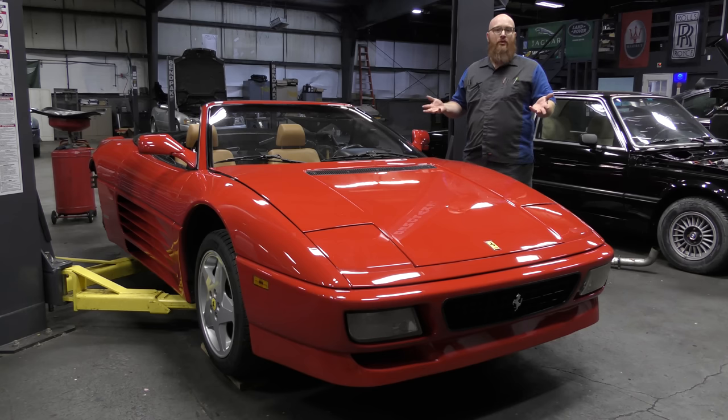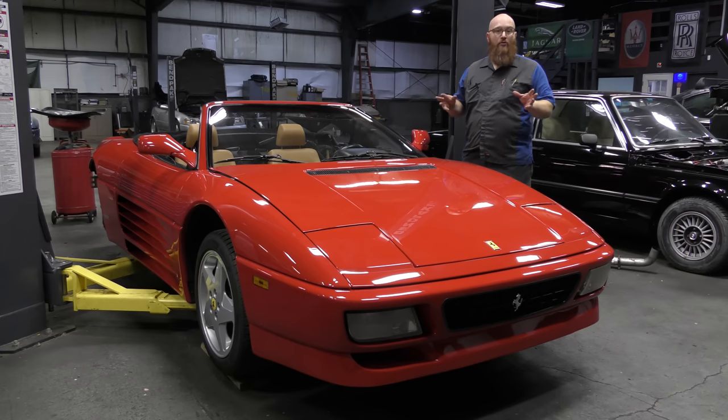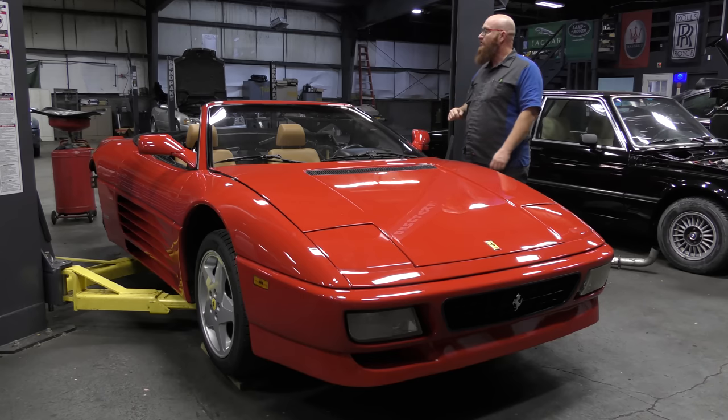We don't have any service history on this car. It was purchased that way. He got a pretty good deal on it, and the engine is soon to come out. Danielson has been diving in — he's a seven-year certified Ferrari technician. He knows these cars like the back of his hand. He really gets happy when there is a Ferrari in the shop.